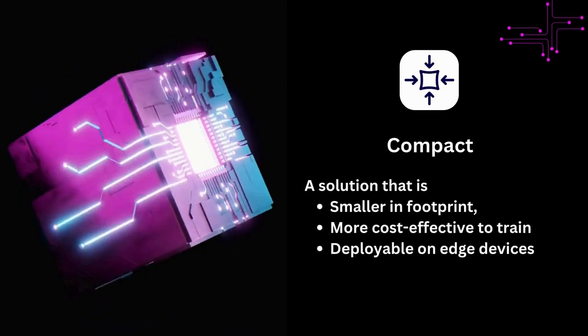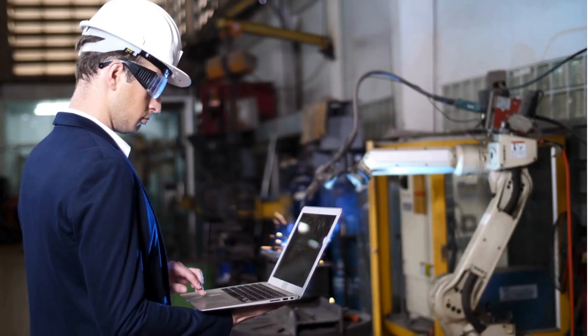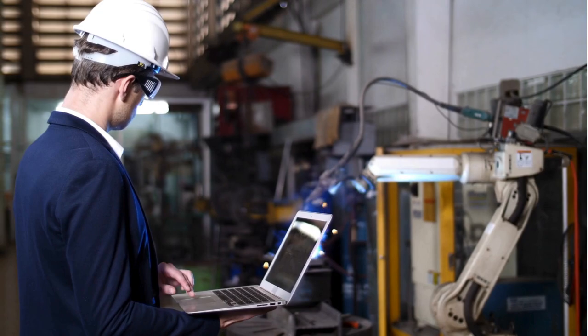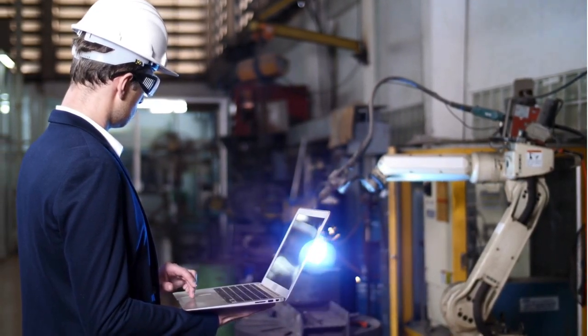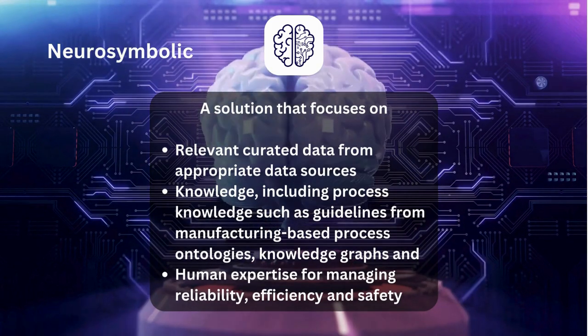The compact approach is characterized by its smaller footprint, making it lightweight and more cost-effective. It is optimized for deployment on edge devices, allowing for real-time application right where it is needed most.